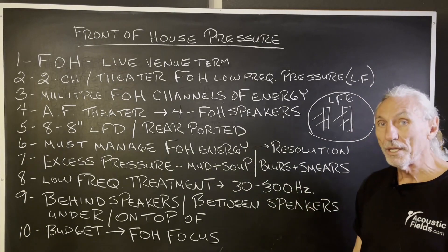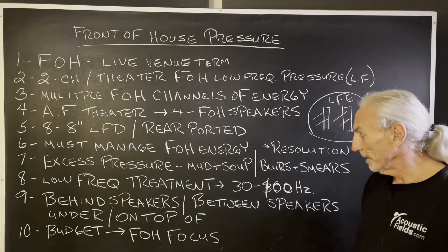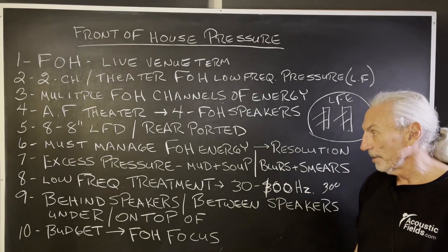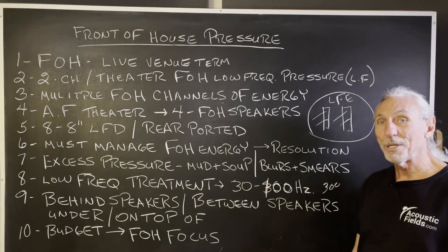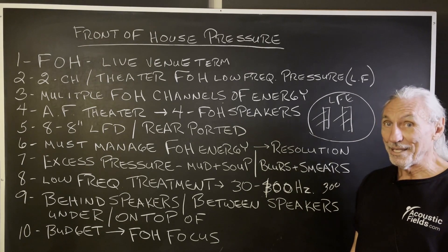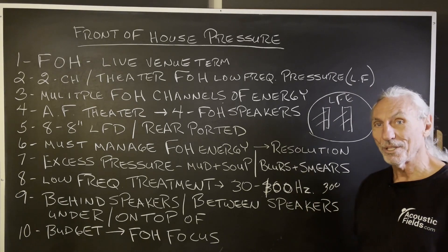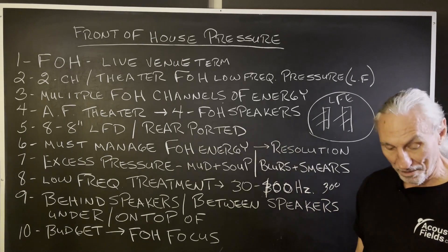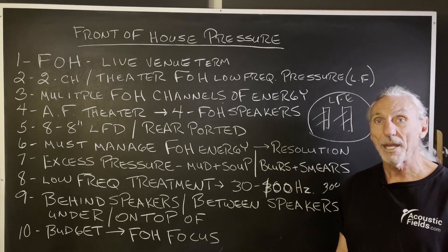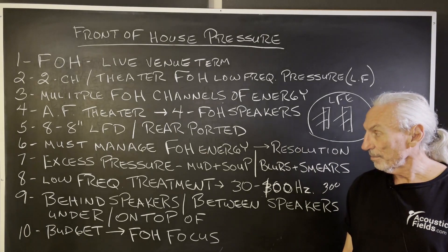Low-frequency treatment must be in that 30 to 300 cycle range, and really 30 to 100 is the critical area that we have to address. We have treatment behind the speakers, between the speakers, under the speakers, and on top of the speakers, as you can see in that photo. That shows you the extent of pressure in that area. You don't know it's a problem until you treat it and make it go away — that's what we've discovered.